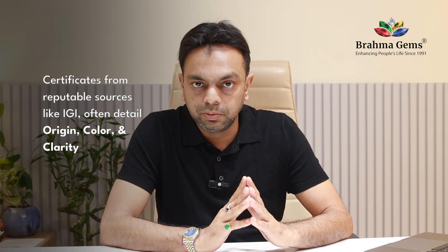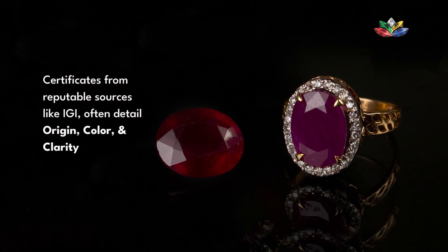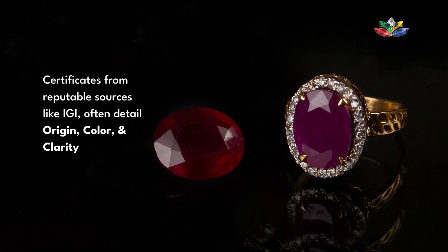Second is the certificate. The certificate also mentions the origin. If there is a certificate from GIA or IGI, they sometimes mention the origin as well, along with the color, clarity, and everything — and definitely the treatment part, whether the stone is unheated, has no glass filling, or any other treatment. This is also mentioned in the certificate. So make sure when you are buying online, they are providing a genuine certificate.